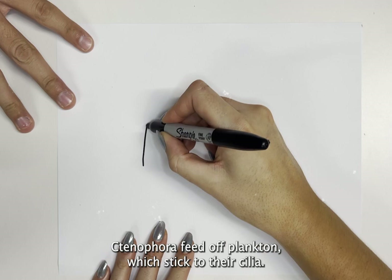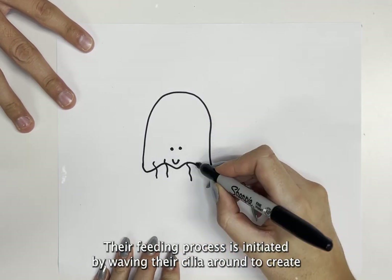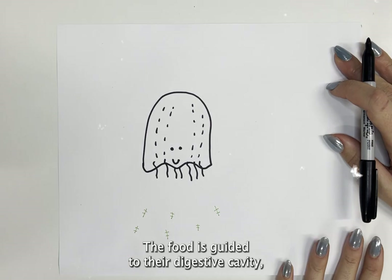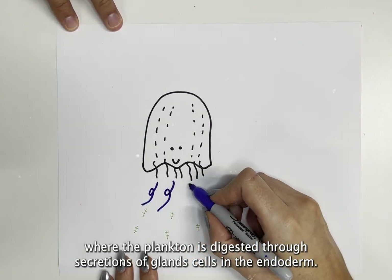Ctenophora feed off plankton which stick to their cilia. Their feeding process is initiated by waving their cilia around to create currents that capture surrounding plankton and move them to the ctenophora's mouth. The food is then guided to the digestive cavity where the plankton is digested through secretions of gland cells in the endoderm.